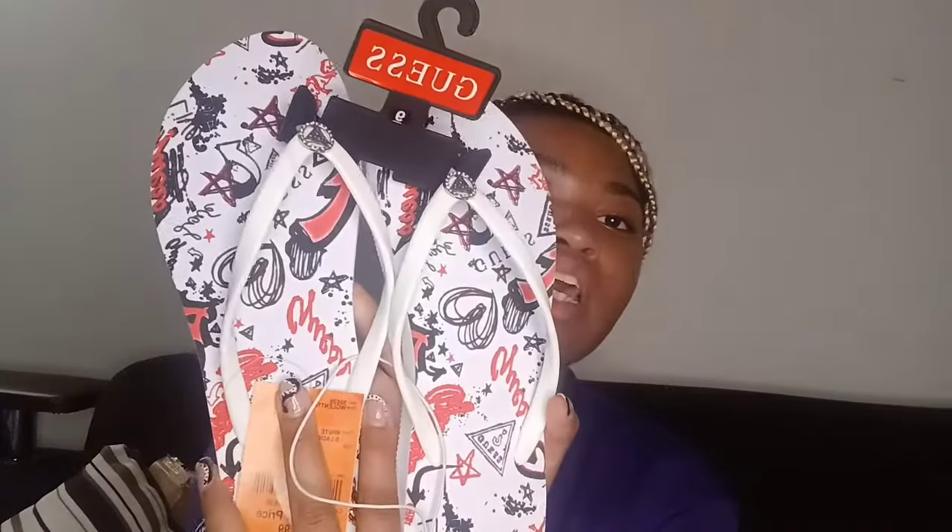I have my shower shoes — they're from Guess, size 9, from Burlington for $8.99. They're so cute — they don't match my room colors but I just thought they were cute so I got them for shower shoes. And I also have a tote bag that I'm going to take to school — it says 'love' on the front.